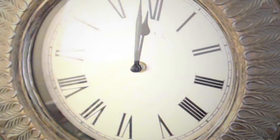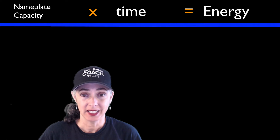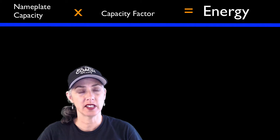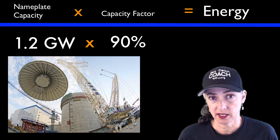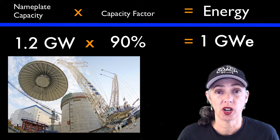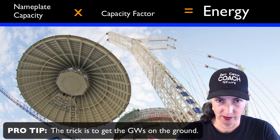Since no power plant runs nonstop all year, there are two things you need to know about any given power plant to figure out if you can get a first gigawatt down: the power of the plant, called the nameplate capacity, and how much of the time you can actually generate power with it — that's the capacity factor. For example, a nuclear reactor with 1.2 gigawatt nameplate capacity running 90% of the time has a 90% capacity factor — that's about a gigawatt. But you need to actually get it up and running, not just do the math.